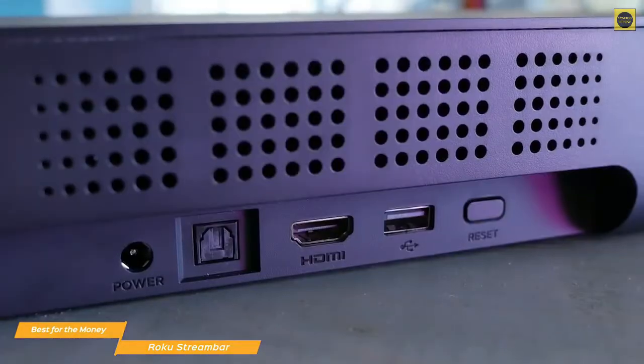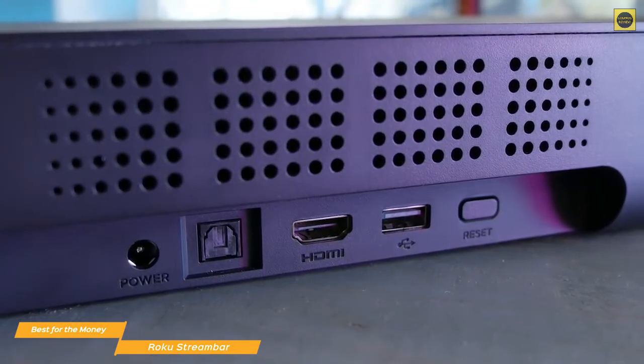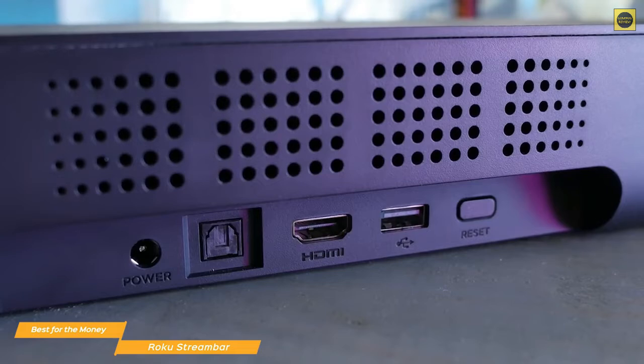On the back of the Stream Bar, an HDMI ARC port delivers the best sound quality, but if you don't have a TV with ARC support, there's an optical input available as well.